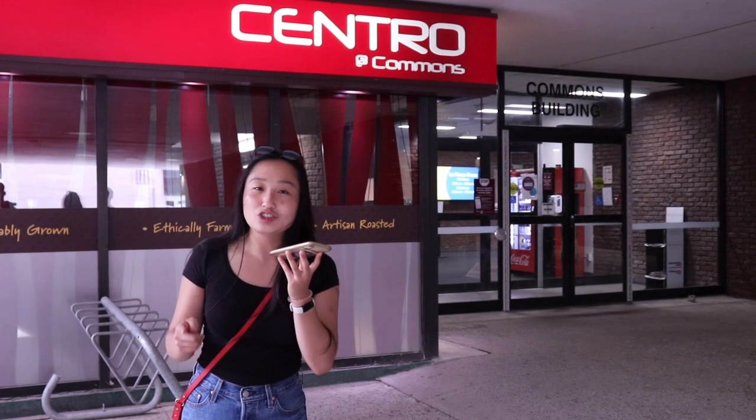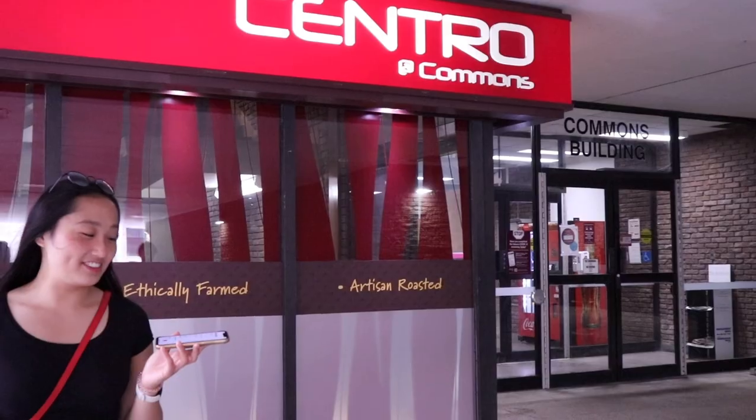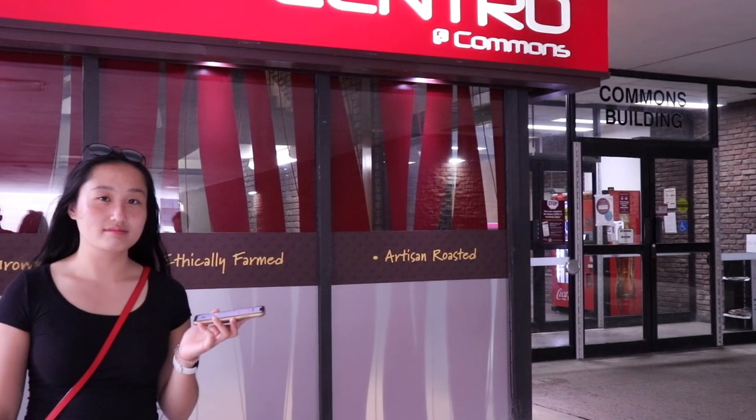Centro is a place to go and you will probably see me there in September. You're really making it sound better than it actually is.